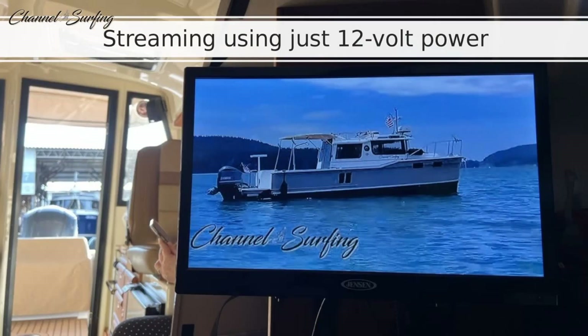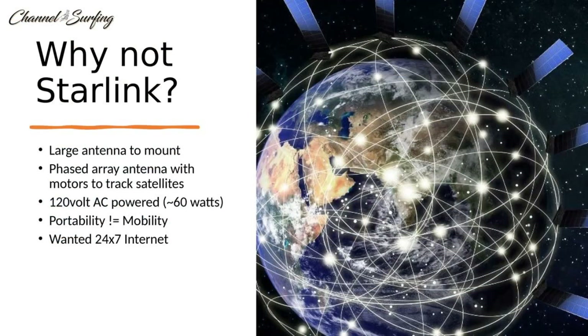We also have a TV on board and thought it'd be great if we could run a Roku or an Amazon Fire Stick, because both are powered via USB port. So why not Starlink?